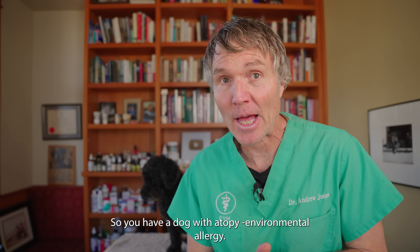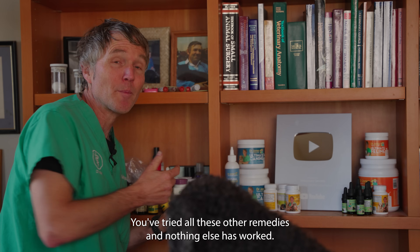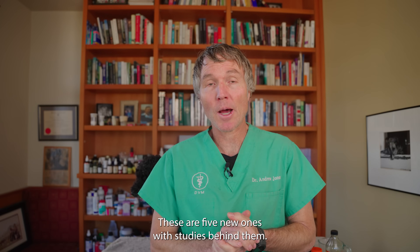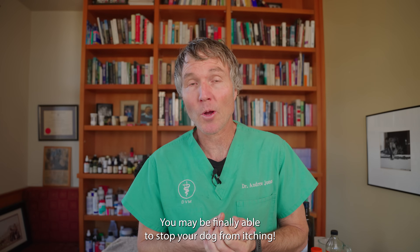So you have a dog with atopy or environmental allergy. You've tried all these other remedies and nothing else has worked. These are five new ones with studies behind them. You may be finally able to stop your dog from itching.